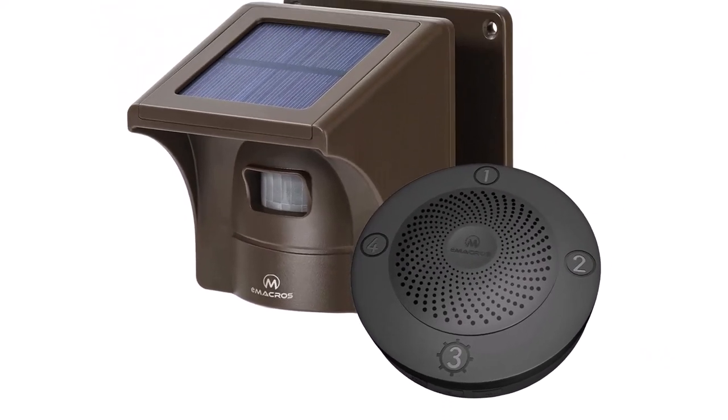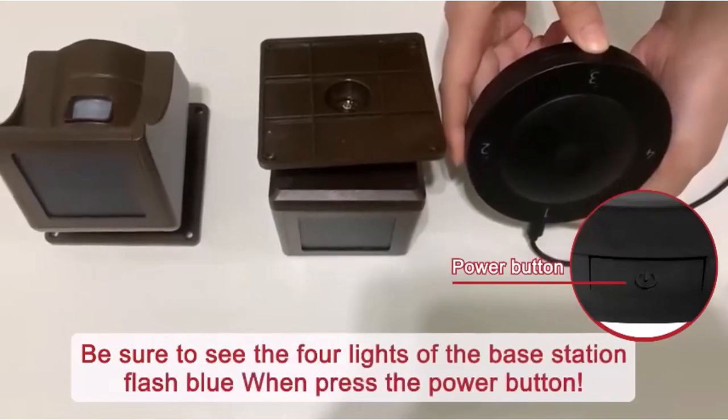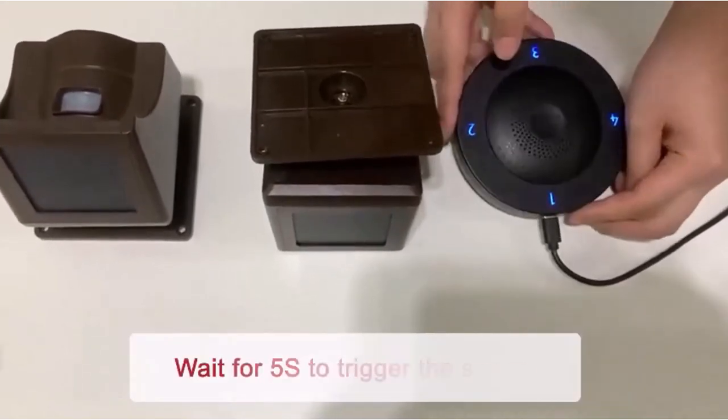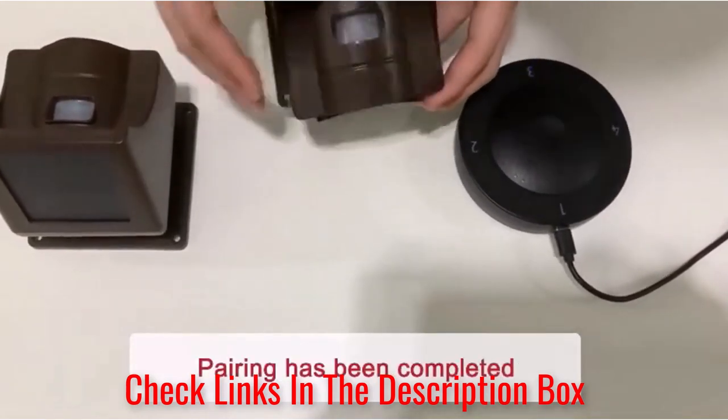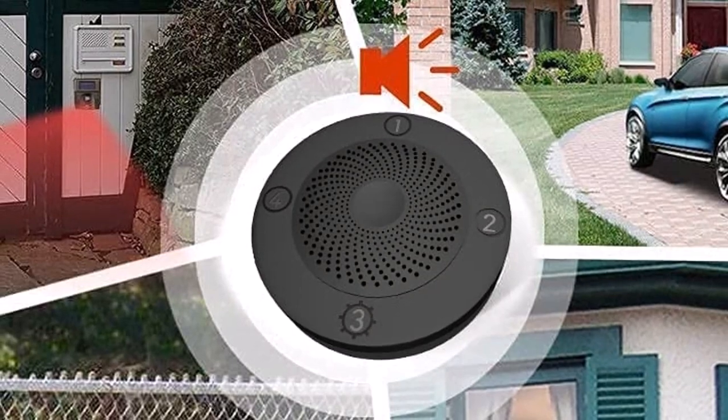The half-mile range enables you to set up the system anywhere in your home. With a sensor running on a lithium battery that recharges in the sunlight, you never have to swap out its power source. The wireless alarm registers motion from vehicles, people, and wildlife.